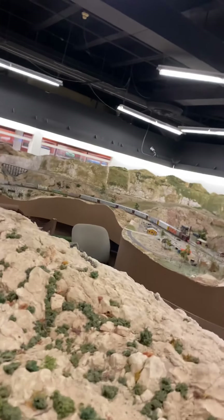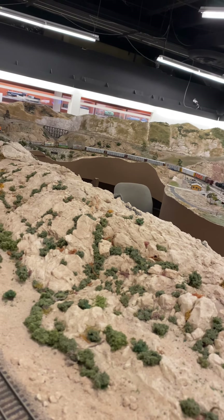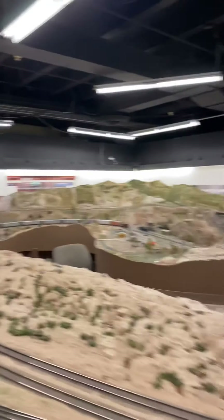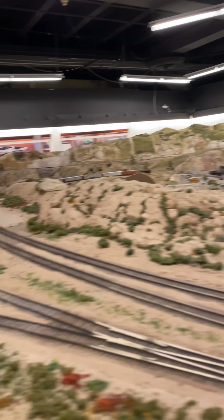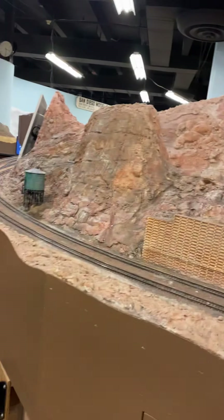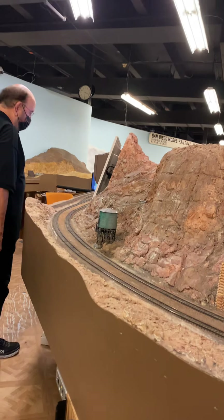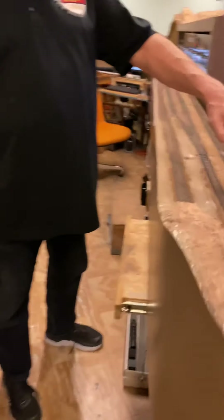What do you think of the layout? I think it's elaborate, it's big. It's expensive — that's why we charge four dollars a head to get in here. It's worth it. You know, the San Diego Model Railroad Association — we're all electronic now.